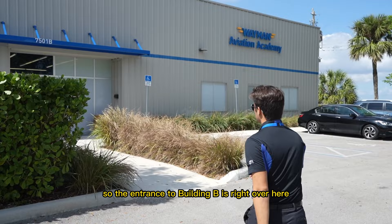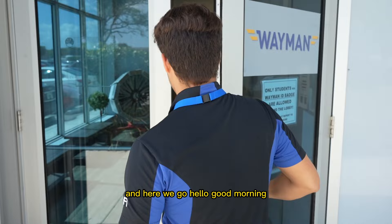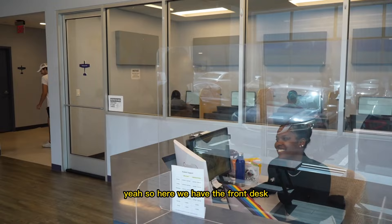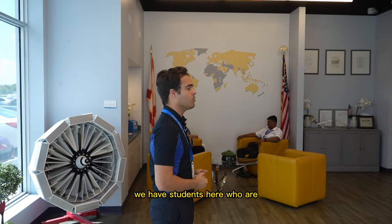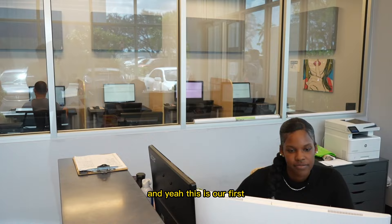The entrance to Building B is right over here. Once you become a student, the only way to access inside is with one of these — a security badge. You just scan the ID badge here and we're in. Here we have the front desk and student support center. We also have our testing center here to our left, where students take their private, instrument, commercial, and multi-engine exams.